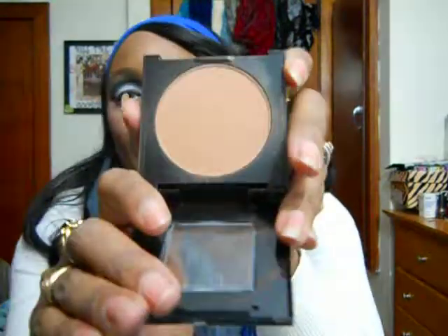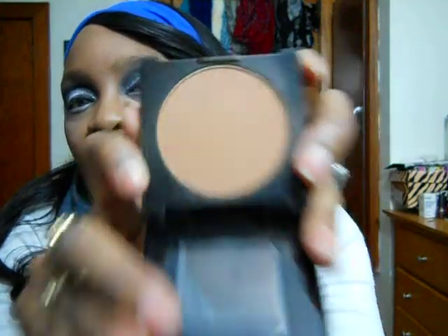I set my face today with the Fit Me Set and Smooth Normal to Dry Powder in the color 355 Coconut. I do have the Fit Me Matte and Poreless Foundation in Caramel Toffee, but with powder to foundation, even if you get the same color it's not really the same shade. The Caramel Toffee looks extremely light compared to the Coconut, which looks more like a classic tan. I like the Set and Smooth powder — it's not matte, and it's pretty decent. I'll keep working with it.